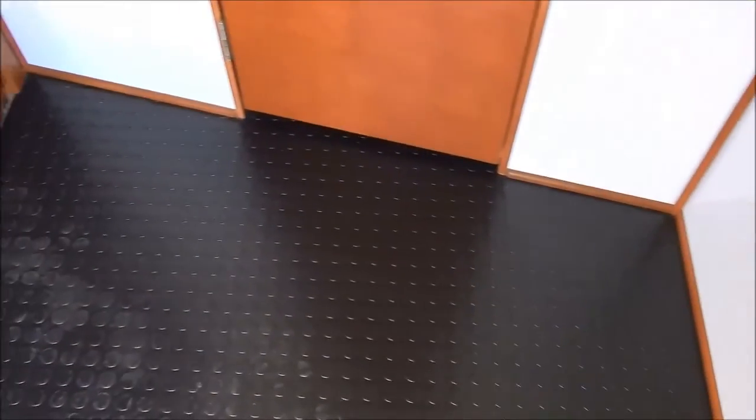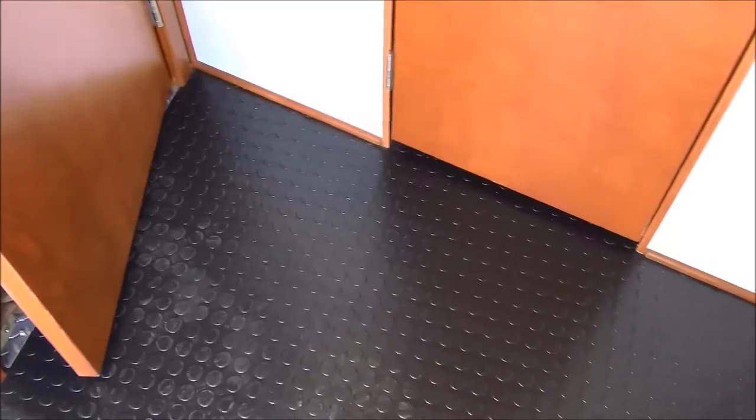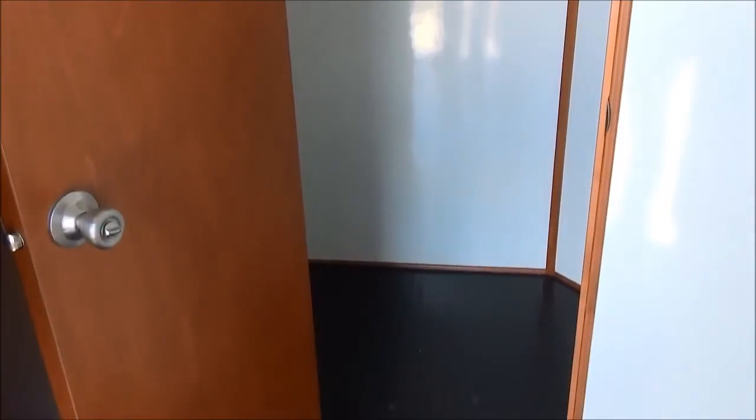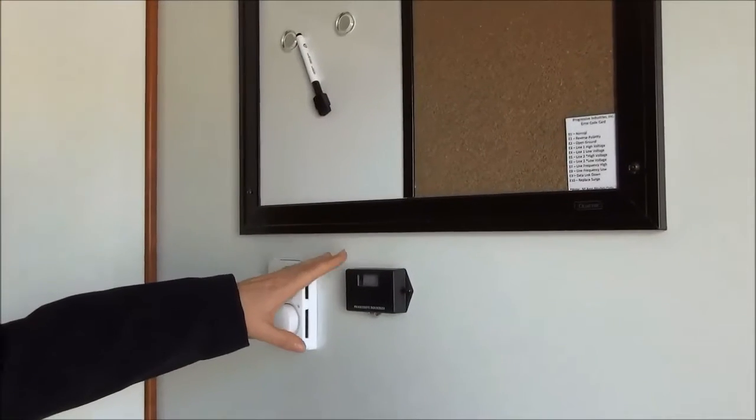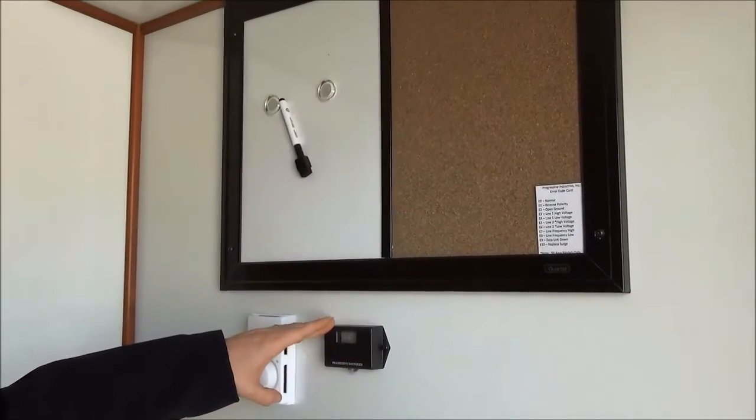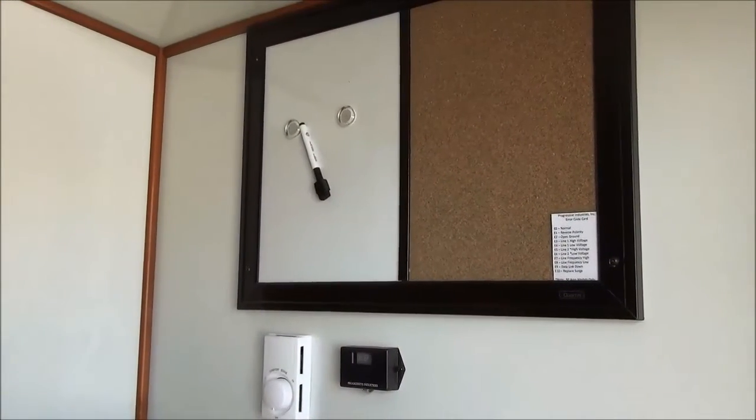This is a rubber coin floor, easy to keep clean. This small room here is if you choose to have the Incinolet toilet installed — and we can do that for you. In the porch area, we've got a note board, your thermostat, and a surge protector is standard, not an option. That comes with LED lights.